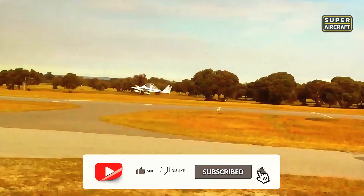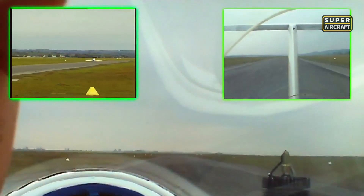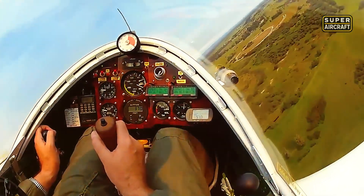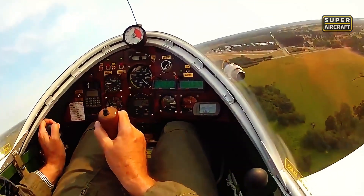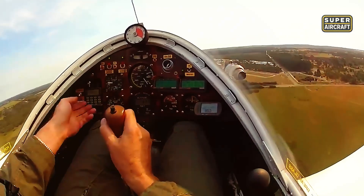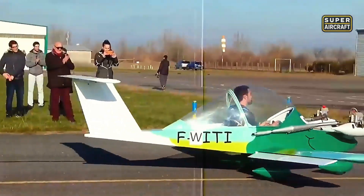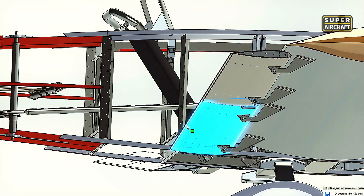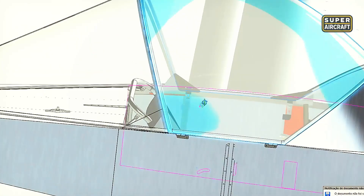Takeoff distances shrinking to 400-600 feet on hard surfaces meant operations from strips that conventional wisdom declared too short for fixed-wing aircraft, let alone twins requiring coordination between power plants. Stall speeds hovering around 40-45 mph provided safety margins that beginner pilots appreciated while learning twin-engine management techniques usually reserved for commercial multi-engine ratings. The aluminum leaf spring landing gear absorbed landings that would destroy more complex systems.